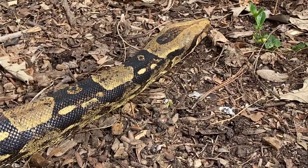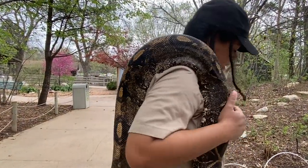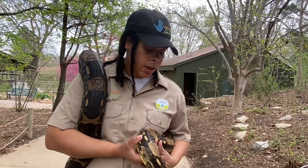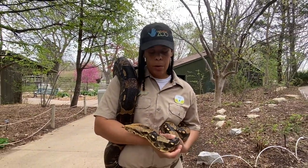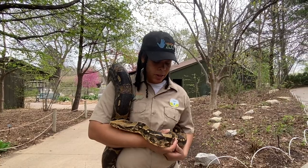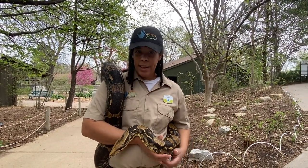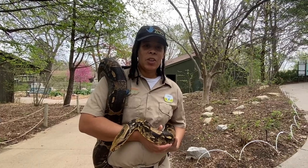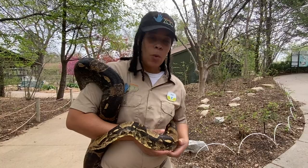He can swallow things about the size of his midsection. In the wild, they might catch large rodents, birds, and reptiles, but here at the zoo he gets large rats. Remember to check our comment section for a fun activity, and thank you for watching the video.